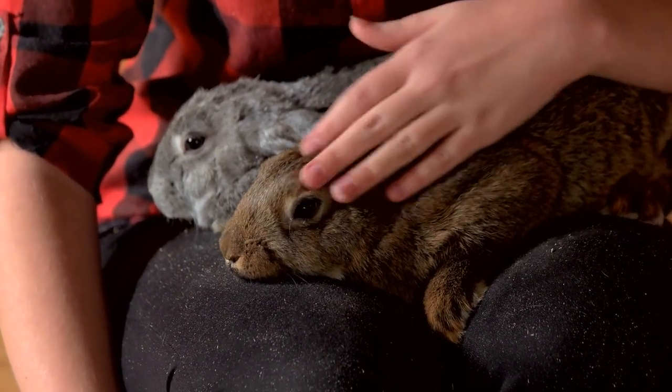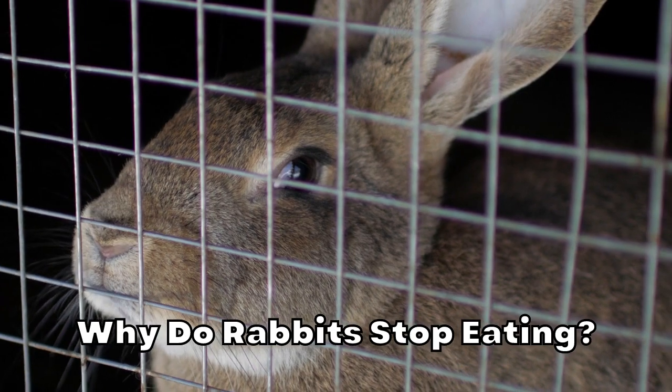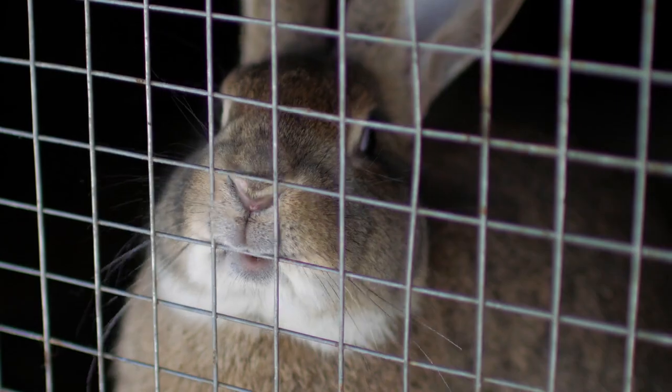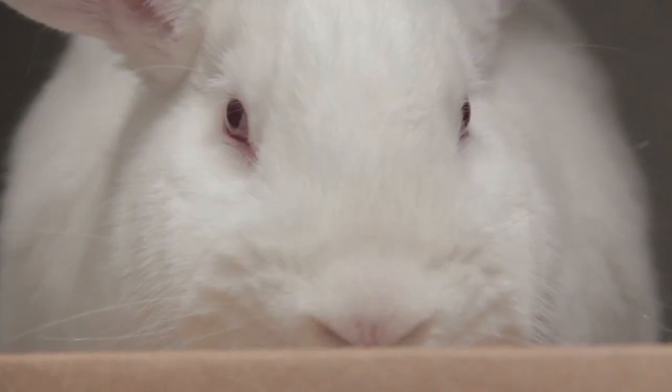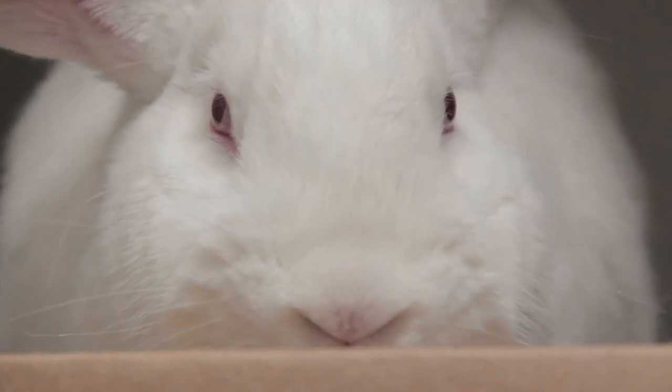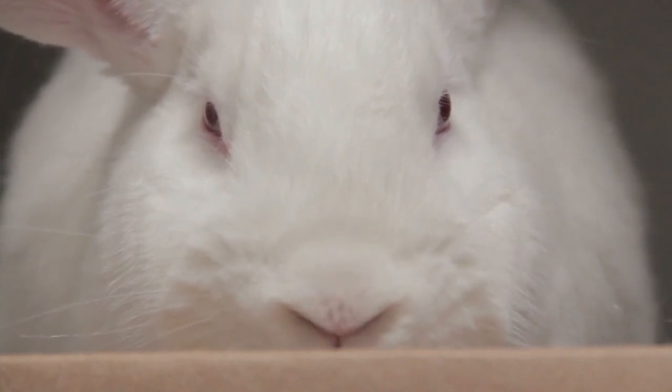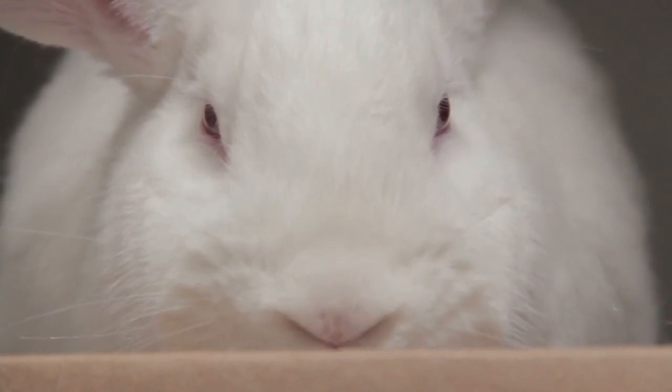Why do rabbits stop eating? The most common reason for a loss of appetite in rabbits is a gastrointestinal problem called ileus. Ileus occurs when normal peristalsis — the contractions in the intestines that push food through the gastrointestinal tract — decreases or stops. Ileus is extremely dangerous in rabbits and can cause death if left untreated.